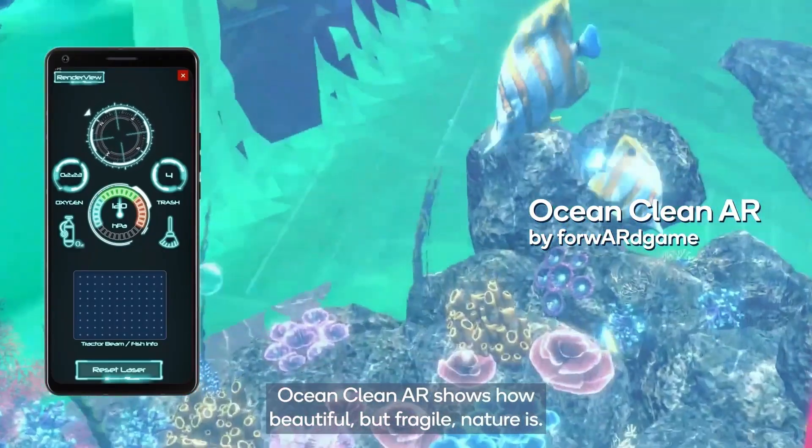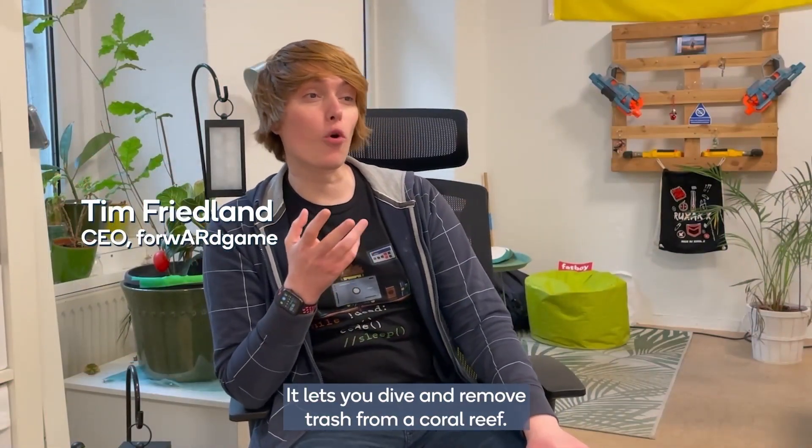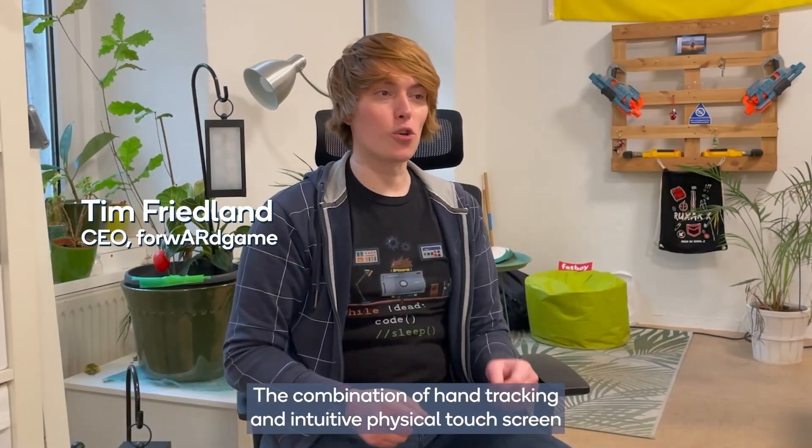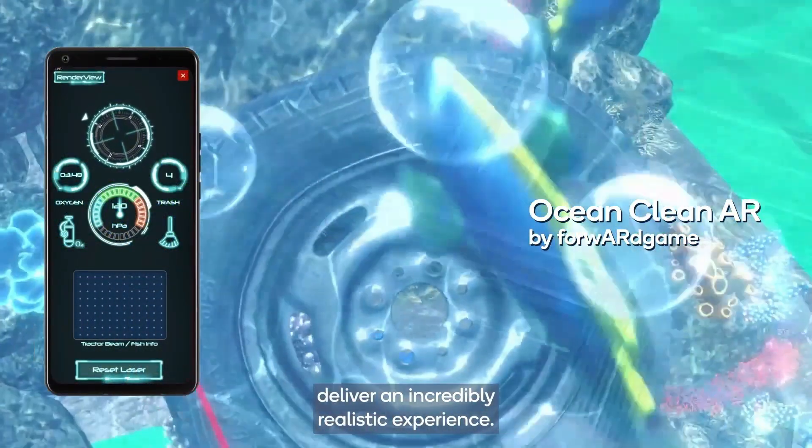Ocean Cleaner shows how beautiful but fragile nature is. It lets you dive and remove trash from a coral reef. The combination of hand tracking and intuitive physical touch screen deliver an incredibly realistic experience.